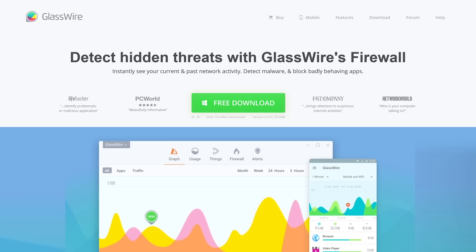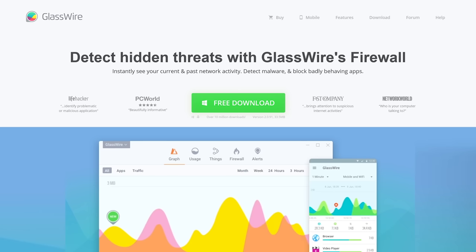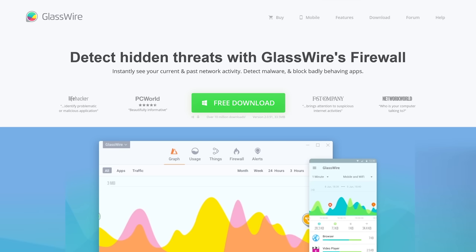Speaking of at the last minute, if you wanted to instantly see your current and past network activity, you should check out GlassWire. You can detect malware, block badly behaving apps on your PC or Android device, and you can use offer code Linus to get 25% off at the link below.